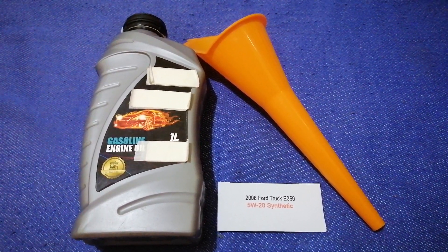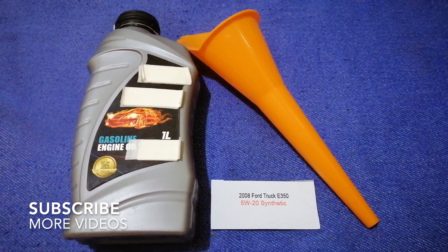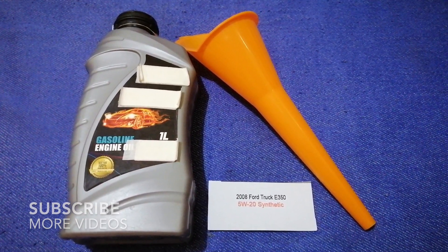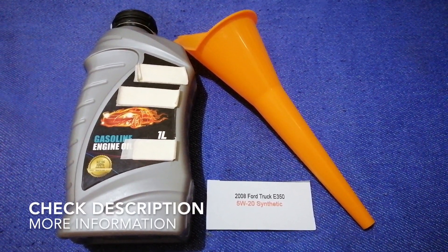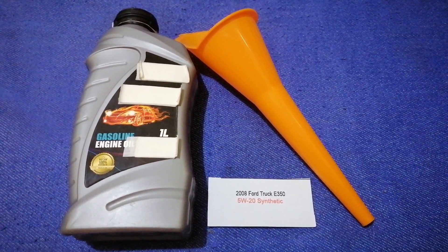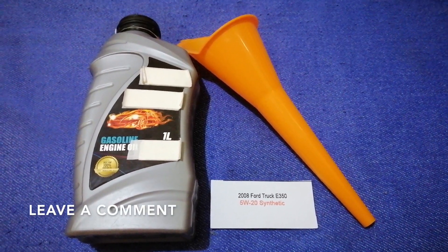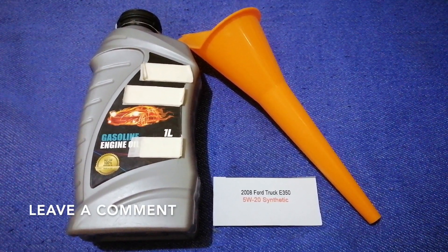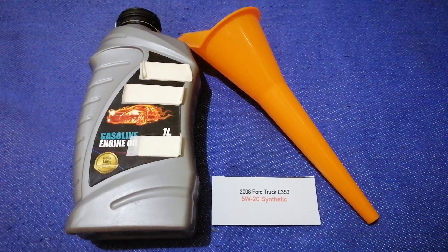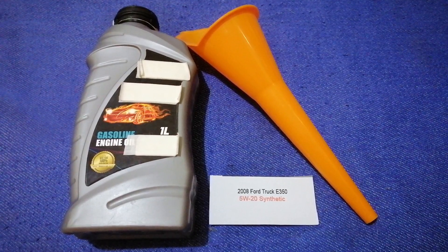Hey guys, welcome back. Today we are going to talk about the oil type for the 2008 Ford E350. If you are looking for what oil to buy for your car, I've already looked it up — just check the video description and I will try to leave the info there as well. The oil type for the 2008 Ford E350